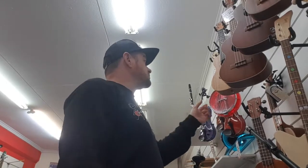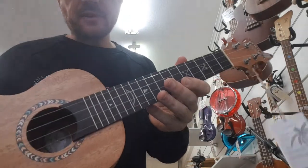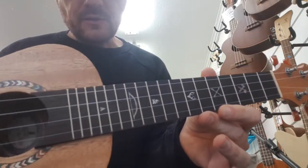Hey, check out the new Jenny ukuleles we've got just back in stock. These are pretty awesome. These are a concert size uke, really cool design with the sort of Indian motifs,